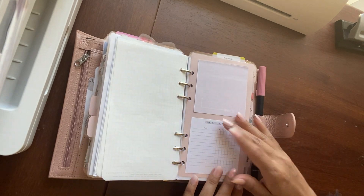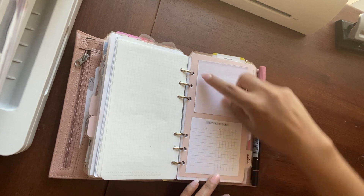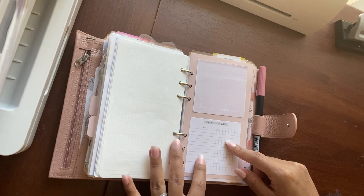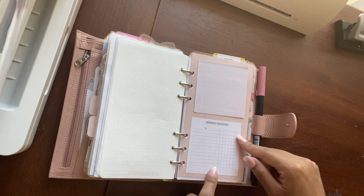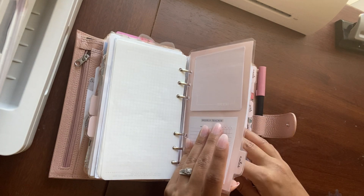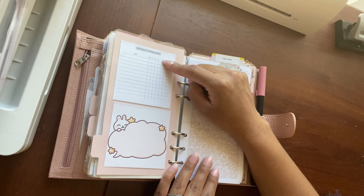Here I have some more sticky notes — the freebie memos, and I kind of printed them wrong. And then a Weekly Tracker — this is a freebie from Peanuts Planner Co. In here I just track if I drank 60 ounces of water every day, and how much sun time I got for vitamin D reasons. So here is the Peanuts Planner Co. weekly tracker.